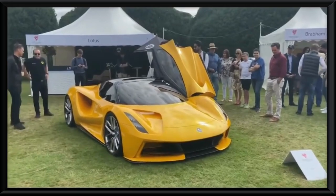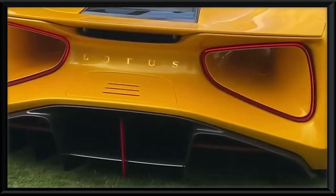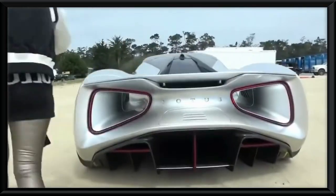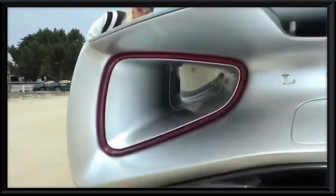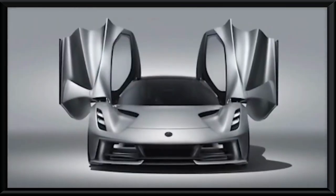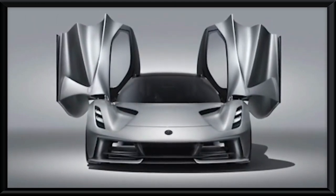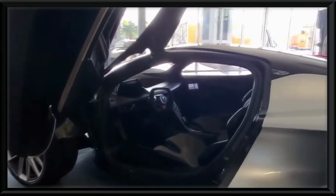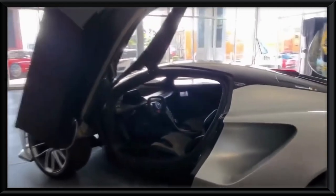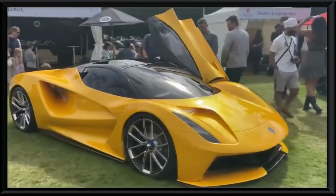Number seven: the 2021 Lotus Evija. If you're looking for a car that combines stylish looks and stellar sporty performance, look no further. While this hypercar may cost a staggeringly high $2.3 million, its stats make it nothing short of exceptional. The design itself is top-notch, featuring staggered magnesium wheels, a low carbon fiber body, and a venturi panel at each rear quarter.